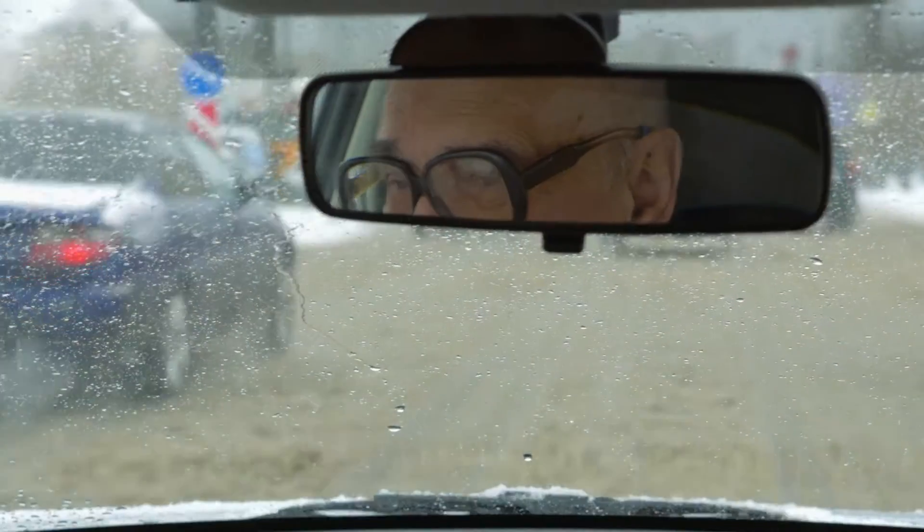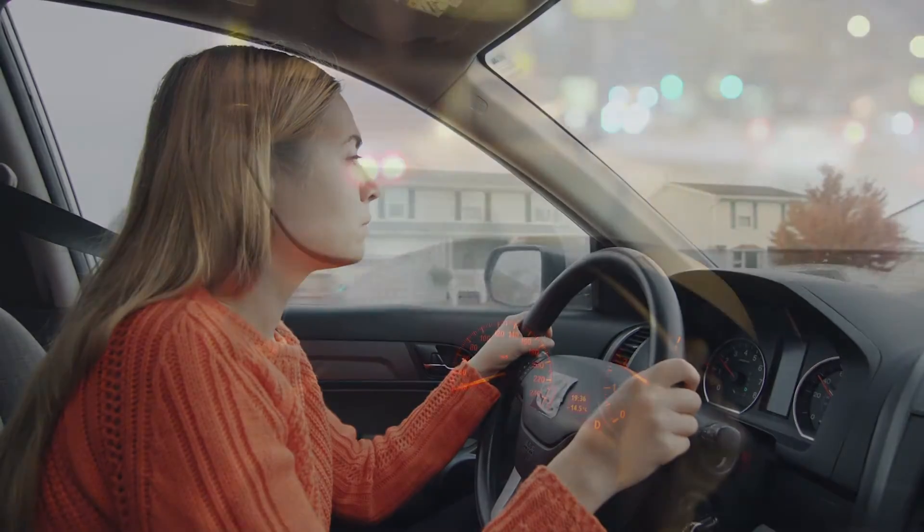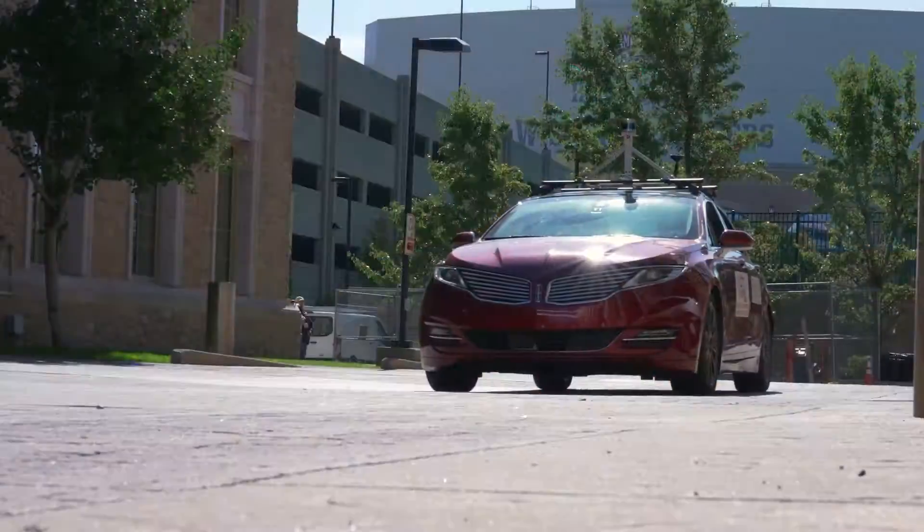When we drive a car, we use our eyes to perceive the environment, we use our brains to make decisions, and we use our hands and feet to control the vehicles. Autonomous vehicles also have these three components.